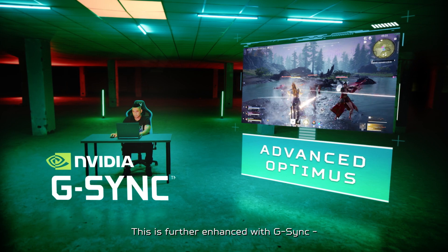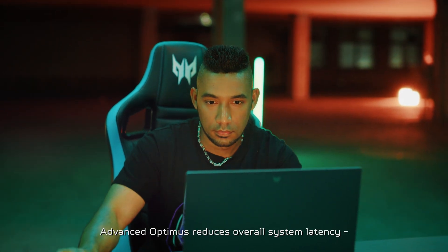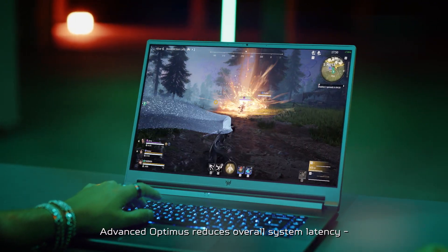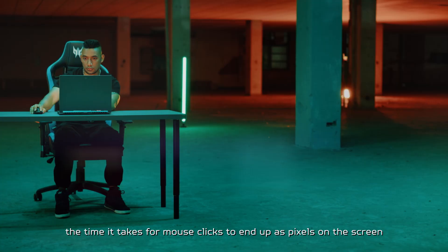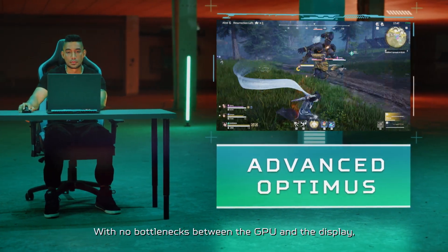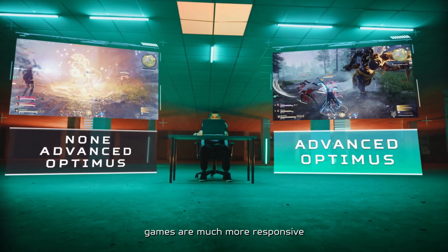This is further enhanced with G-Sync, which runs perfectly alongside Advanced Optimus. In addition to the higher FPS, Advanced Optimus reduces overall system latency — in other words, the time it takes for mouse clicks to end up as pixels on the screen. With no bottlenecks between the GPU and the display, games are much more responsive.